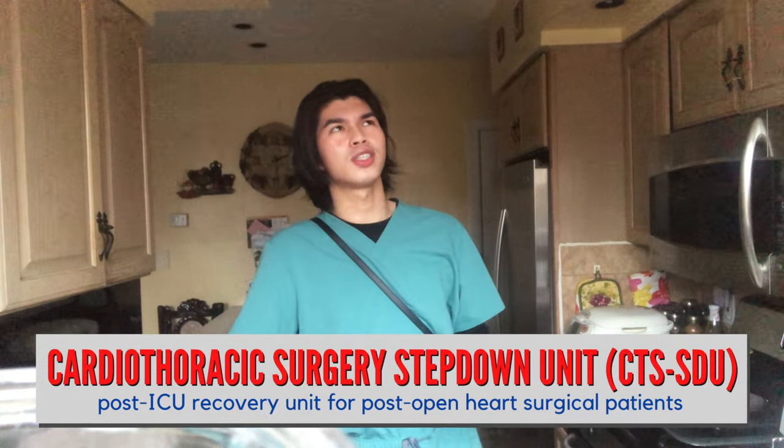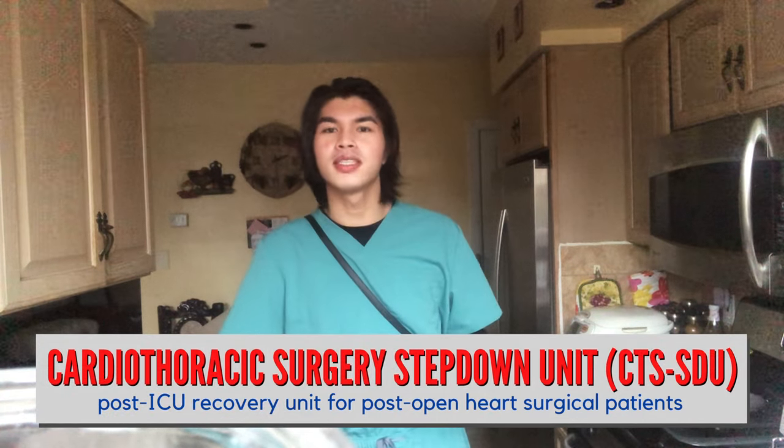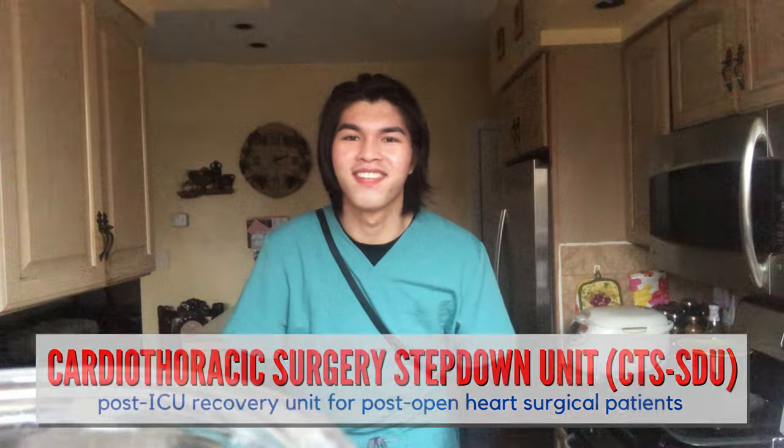Are we live or are we recording? Hi everybody, hi friends, how are you? If you're new to my channel, welcome, and if you're a returnee, welcome again. My name is Christian. Friends, I will take you to my work tonight, given that I am a night shift nurse in my unit, which is a cardiothoracic surgery step-down unit — it's a mouthful. In short: cardiac floor.